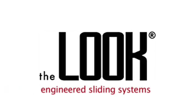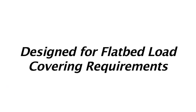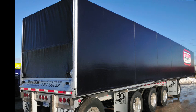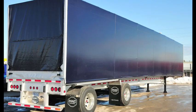The Look engineered sliding systems, designed for flatbed load covering requirements. In today's trucking industry, flatbed transportation consists of two primary categories for hauling freight: multi-axle heavy haul and tandem axle long haul.